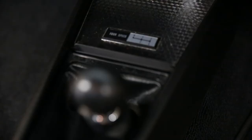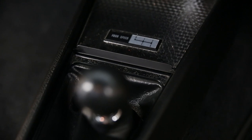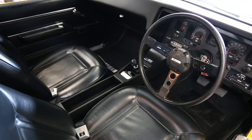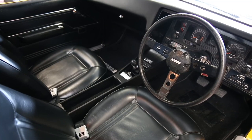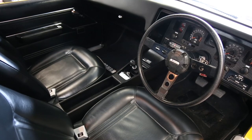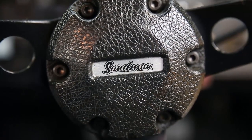It's a 308 4-speed with a 3.08 LSD diff, and it drives very well. It's got all the original trim and everything inside. It's been re-upholstered, but it's a nice car — effectively brand new. It's virtually in concourse condition from top to bottom.